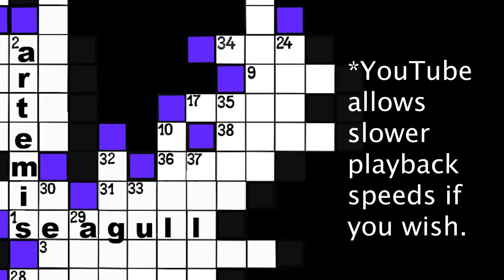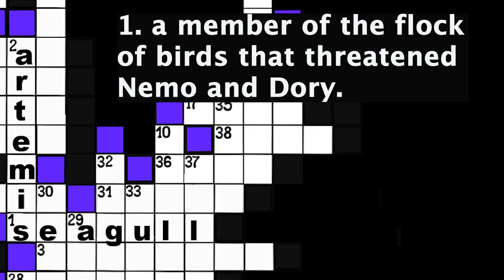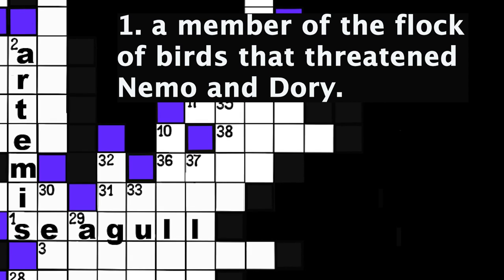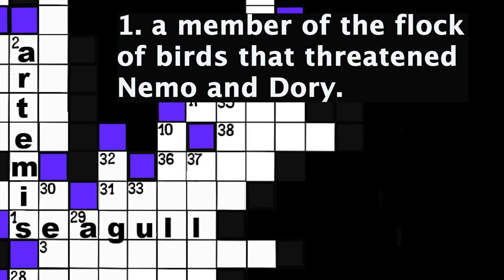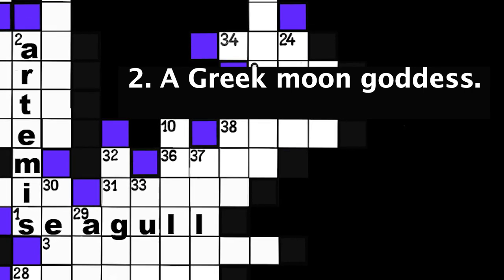Let's get started! Number 1: A member of the flock of birds that threaten Nemo and Dory. Seven spaces. Number 2: A Greek moon goddess. Seven spaces.